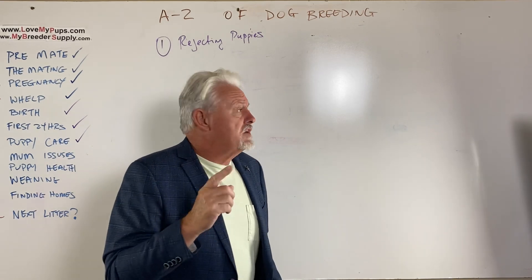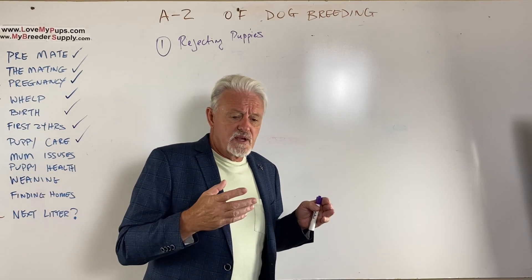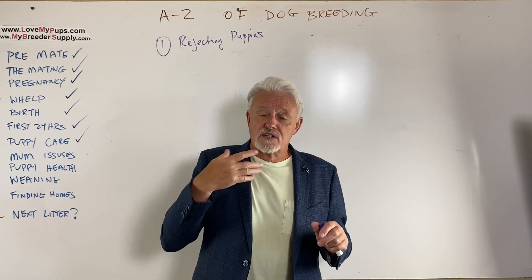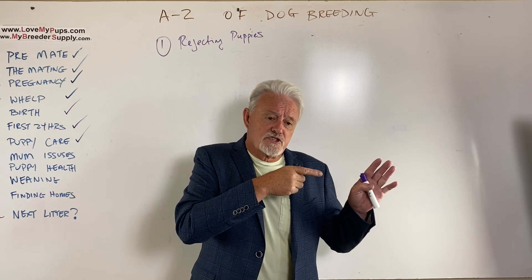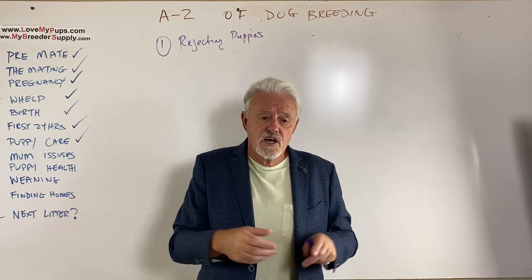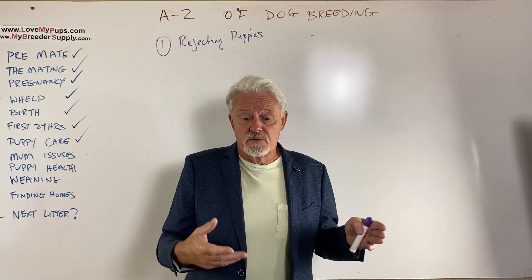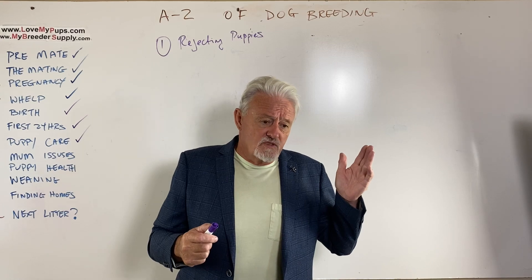So what do you do if mum's rejecting her puppies? The first thing to do is be down there with her, be reassuring, soft voice, giving her a pat, telling her she's a good dog. Then what we do is take a puppy and smear some peanut butter on its rear end because dogs like peanut butter, and it's got the same kind of consistency as poop. See whether or not she'll start licking that puppy to lick the peanut butter off. That seems to work really well. It may take two or three goes, but the goal is to get mum nursing the puppies. So if your mum is rejecting, try the peanut butter trick.